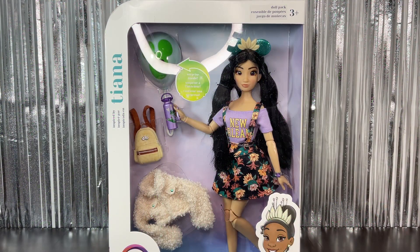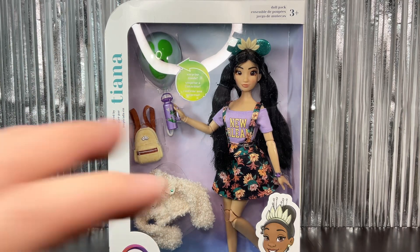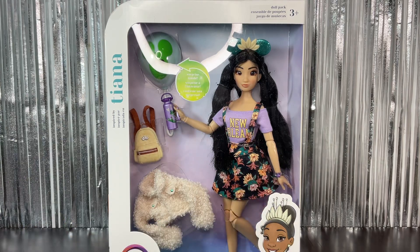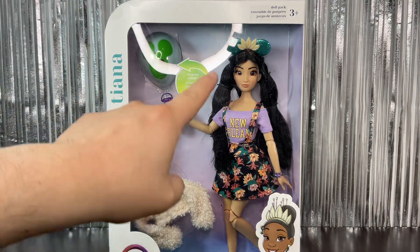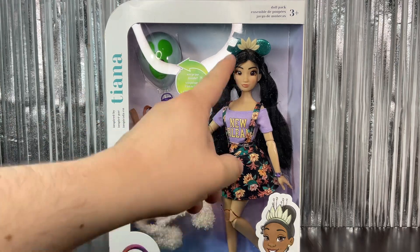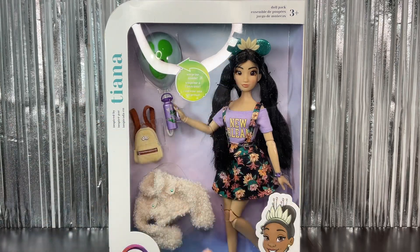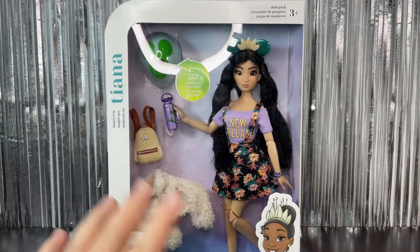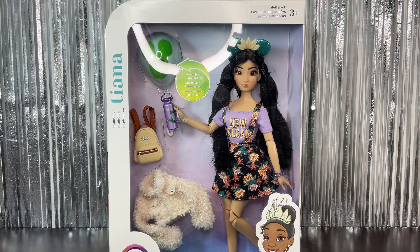Hi everyone, welcome back to my channel! Today I'm super excited to be showing you this Disney Elie Forever doll — she is the one inspired by Tiana, which is really cool because I think she's my favorite princess. I really wanted to get this one, and I think she's one of the most popular ones because her face is like super pretty. This is for ages three and up.